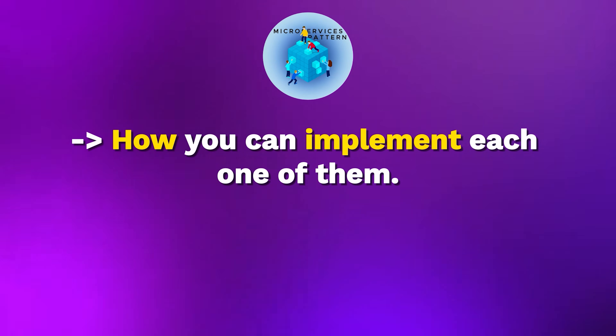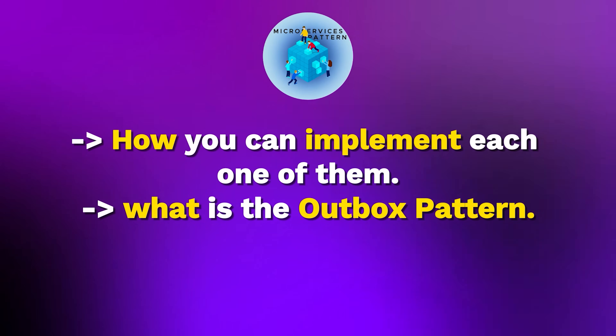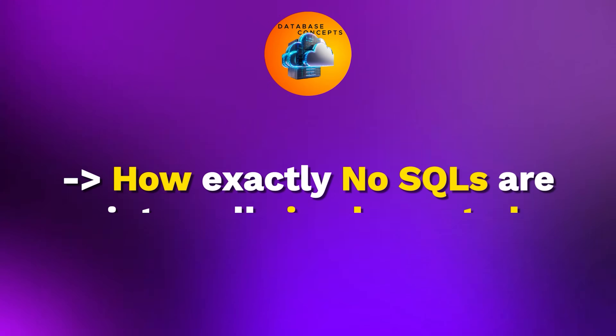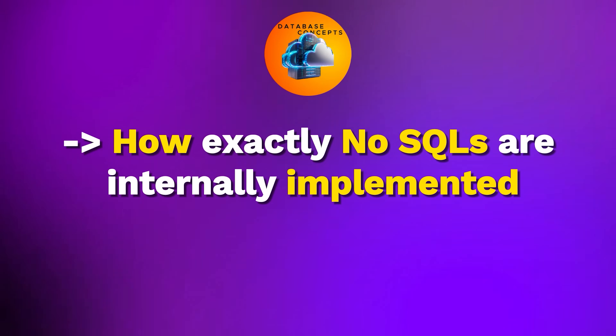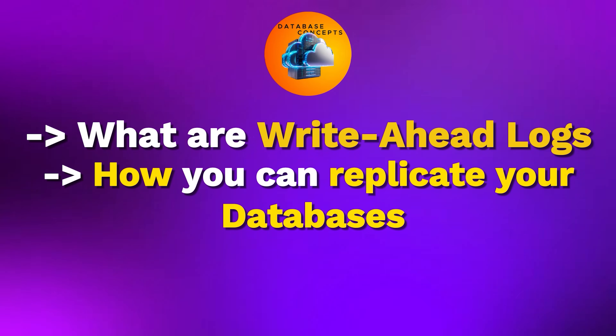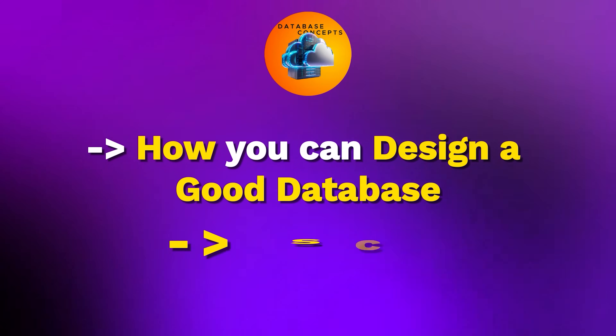We'll cover how to implement each pattern, what the outbox pattern is, how event sourcing works, how to integrate Kafka for event sourcing, and many interesting database concepts — how NoSQL databases are internally implemented using LSM trees, what write-ahead logs are, how to replicate and shard your databases, and how to design a good database schema.